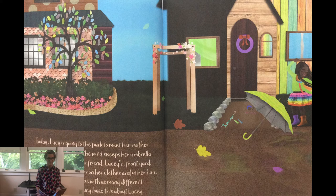Today, Lucy is going to the park to meet her mother for lunch. As she walks, the wind sweeps her umbrella away. She chases it to her friend Lacey's front yard.